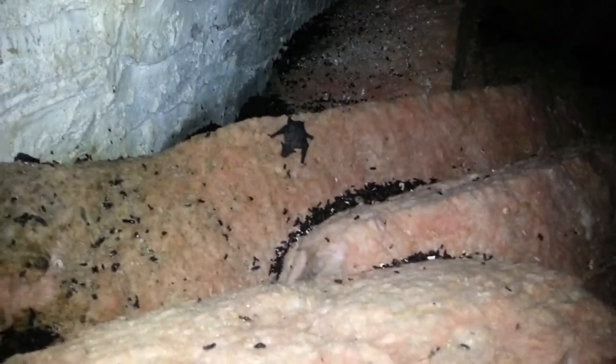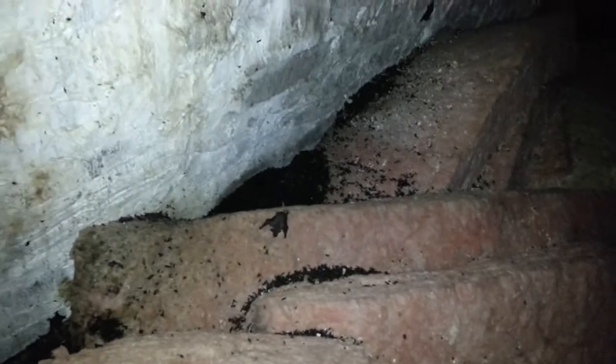There you go — little baby bats. Little baby bats. A pile of droppings behind them there. Look at all these little guys — a whole bunch of these little babies everywhere.